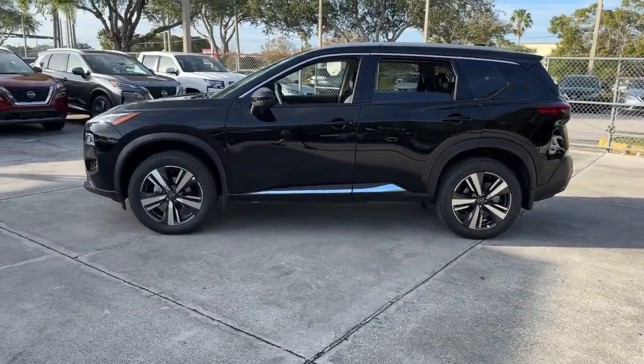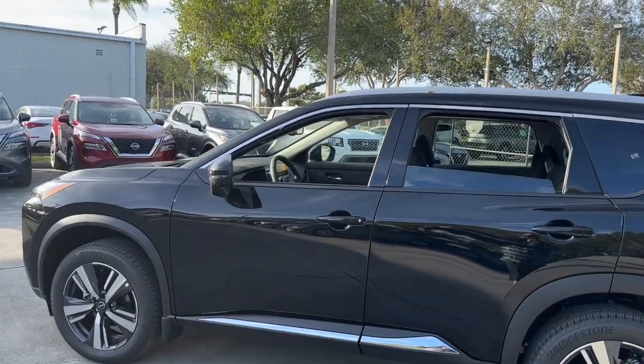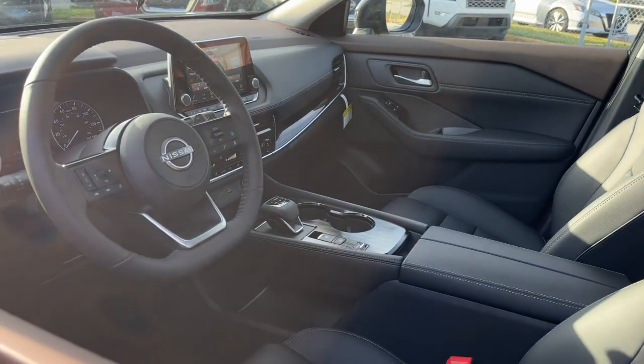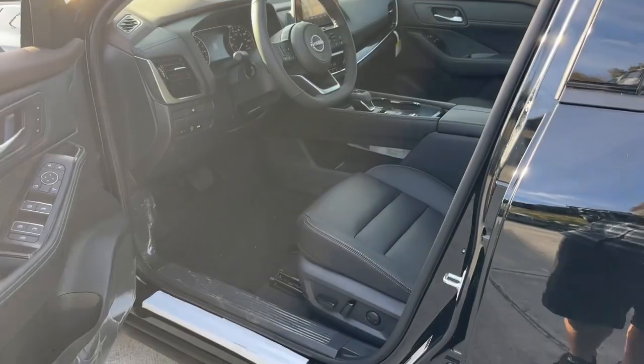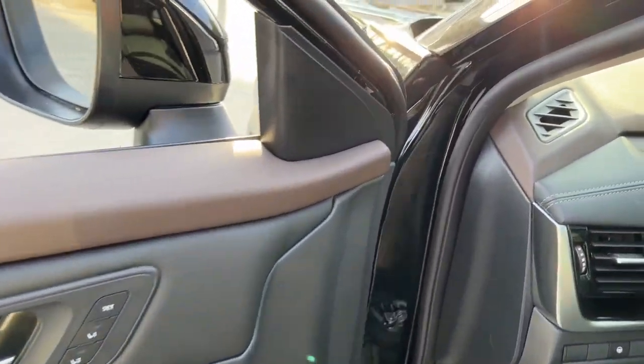These are just some of the great options this vehicle comes with: heated steering wheel, pre-collision system, panoramic roof, lane departure warning, keyless entry, sun moonroof, backup camera, power liftgate, power passenger seat, and keyless start.